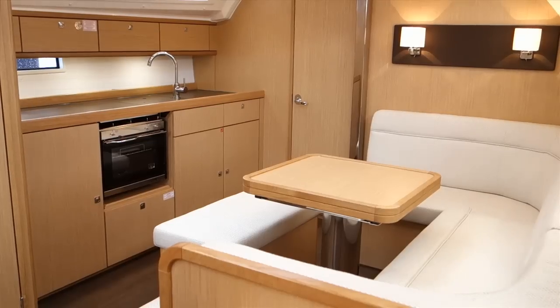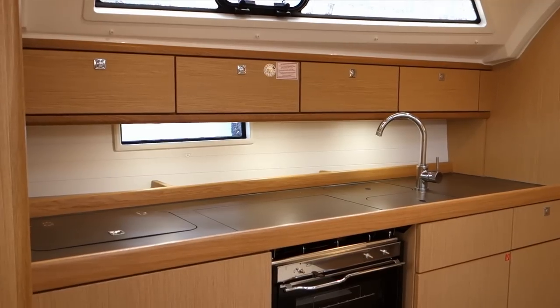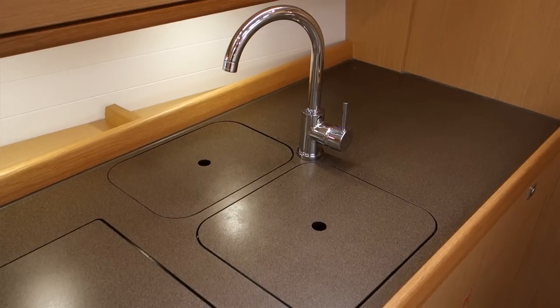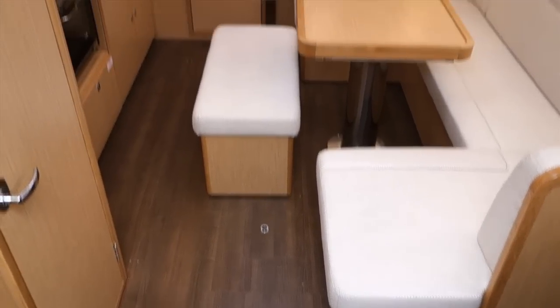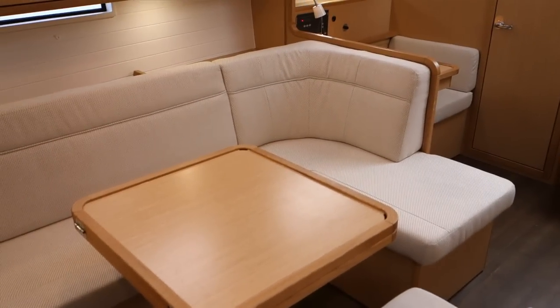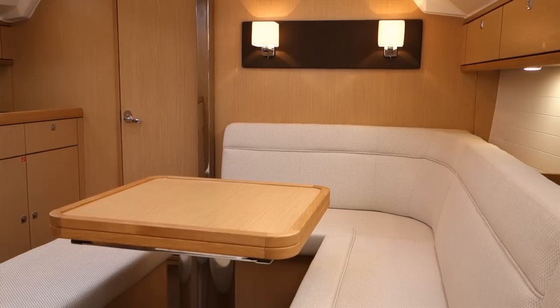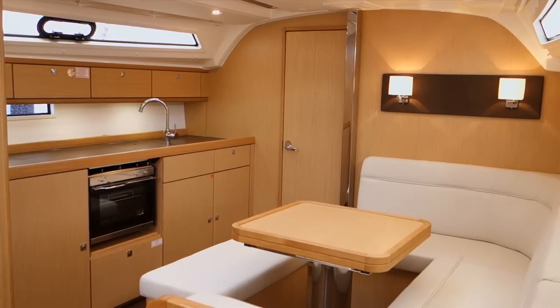Three cabins means we need to generate space for six people. Boats this size normally have an L-shaped galley on starboard, but we decided to go with a straight galley on port. This gives the kitchen more storage space and, on the other side, generates this beautiful big settee. This big settee gives six people enough space for a nice dinner, and with the coffee table you can convert it into a more couch-sofa-lounge settee, creating a lot of space and freedom for the whole atmosphere in here.